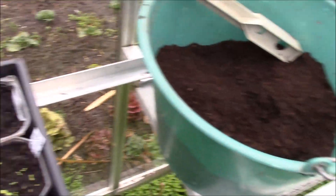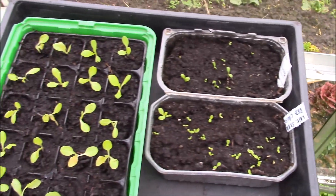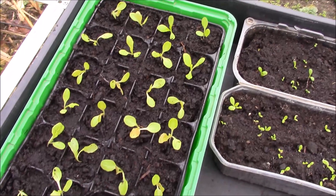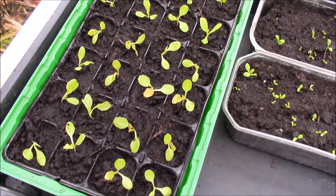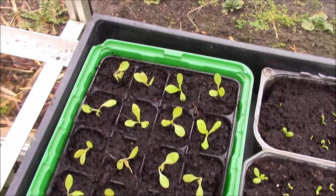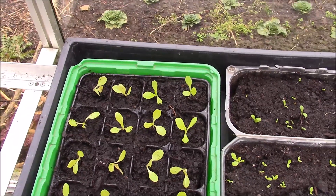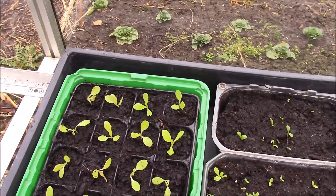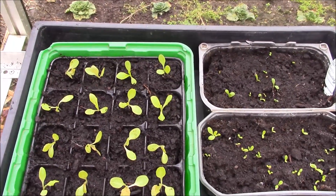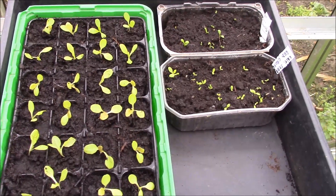Ici, j'ai repiqué mes premières laitues en godets, dans des alvéoles — ce sont des laitues 4 saisons, les rouges 4 saisons. Une fois qu'elles seront plus grandes, elles seront repiquées individuellement : en serre probablement, ou bien en couches, et plus tard même à l'extérieur. Ce seront pour les prochains repiquages.